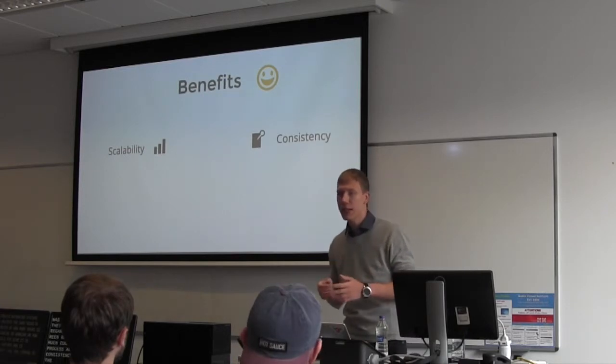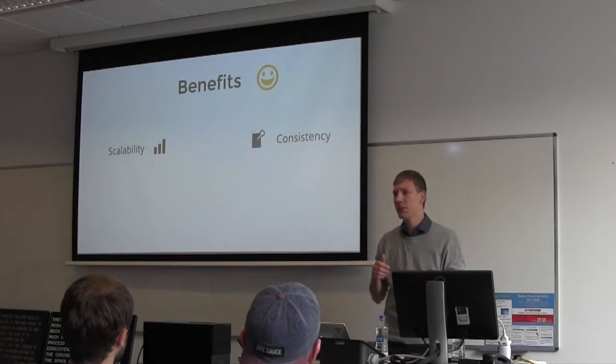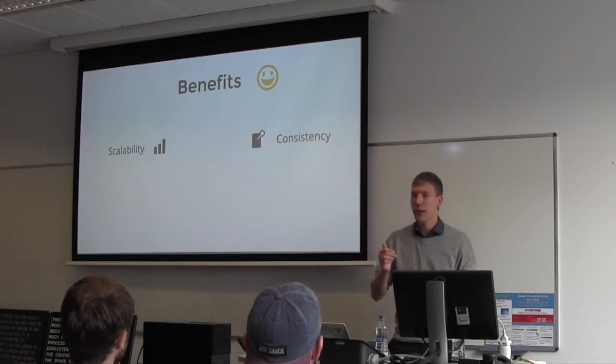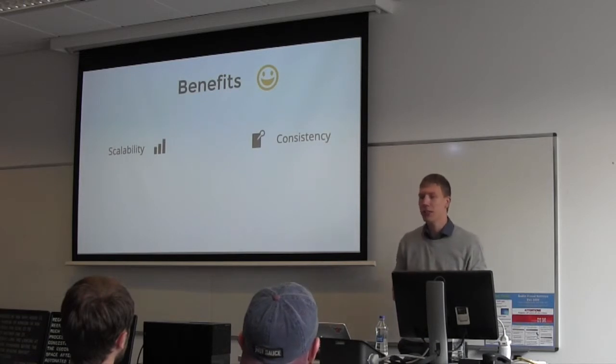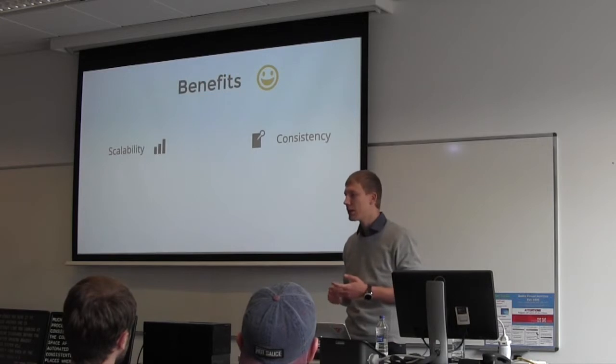Another benefit is consistency. Like we saw with coding standards — a space after an opening bracket is a small change and can be difficult for us to pick up in every place where it might be missing. But an automated system will consistently find each of the places where there's a coding standard issue.